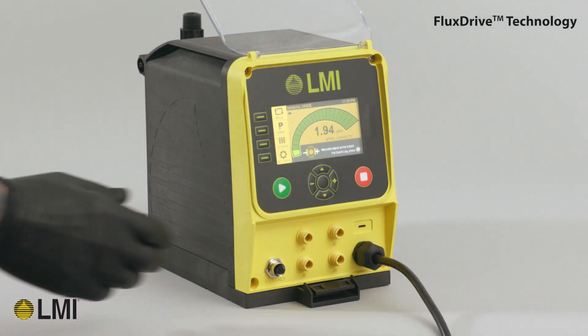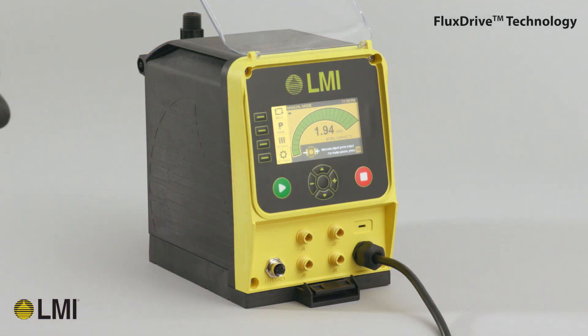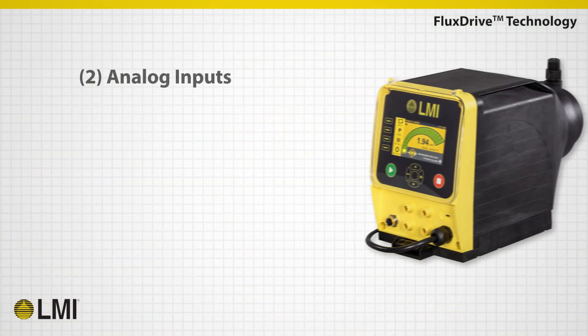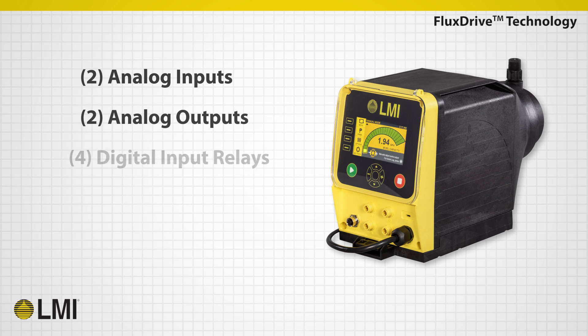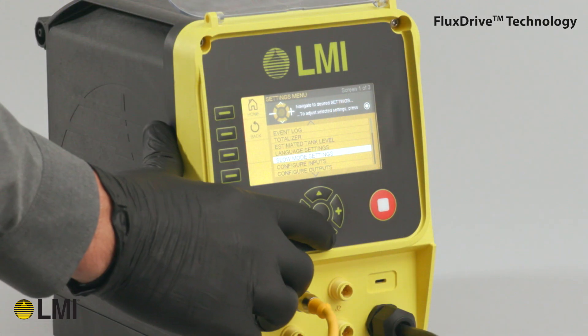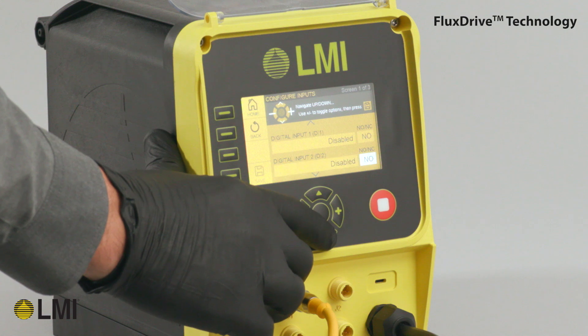The advanced TD pump is designed with unparalleled connectivity options for full integration into SCADA systems, enabling total process control. This includes two analog inputs, two analog outputs, four user-defined programmable digital input relays, and four configurable digital output relays, all easily accessible through IP66-rated 6-pin connectors at the front of the pump and configurable through a large 4.3-inch TFT display with an all-new user interface and soft-key membrane keypad.